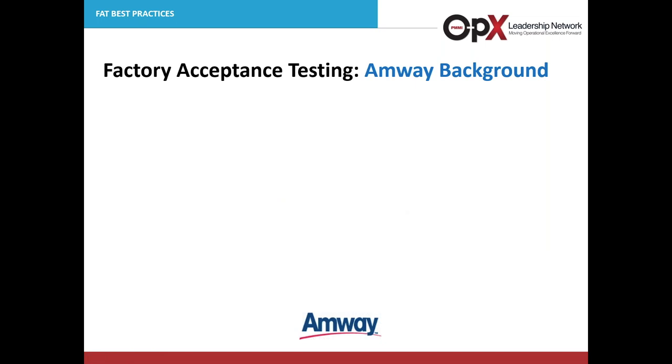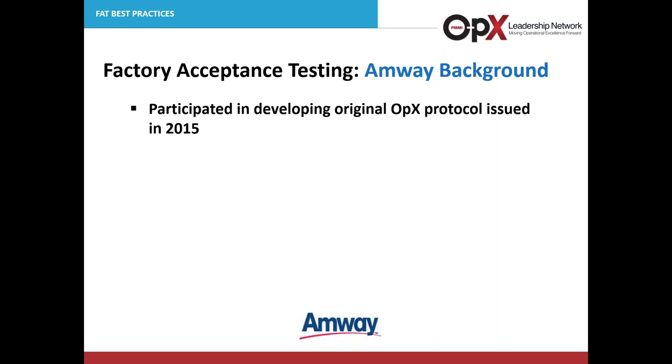Thank you, Steve, for allowing me to volunteer for this webinar, and thanks to everybody for taking the time to join. My name is John Giles, manager of the project engineering group for Amway based in Ada, Michigan. My team is primarily responsible for identifying, purchasing, and installing all capital equipment to support our Ada-based manufacturing facilities. Amway participated in the original CPSG team responsible for building the FAT protocol, which started back in 2014. The team was composed of representatives from multiple companies and put together the protocol content through WebEx conferences and file sharing.